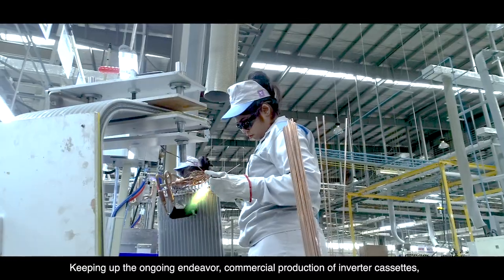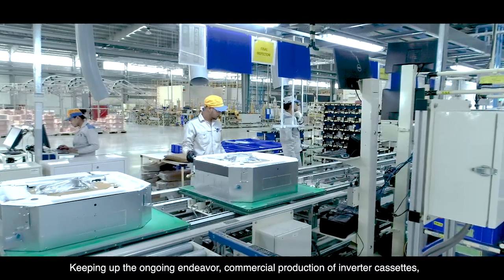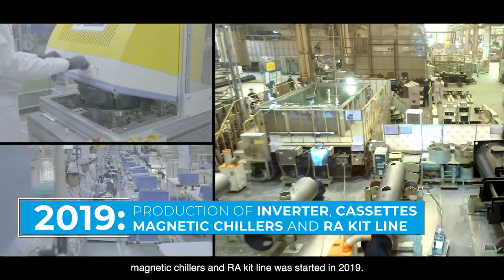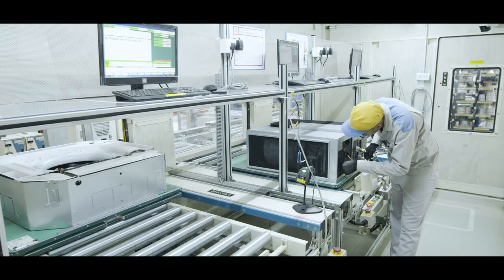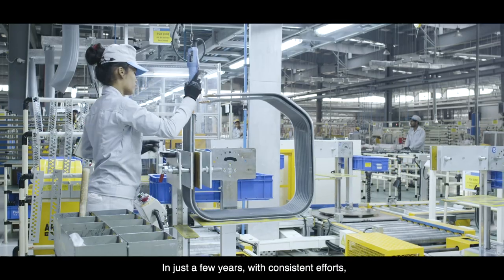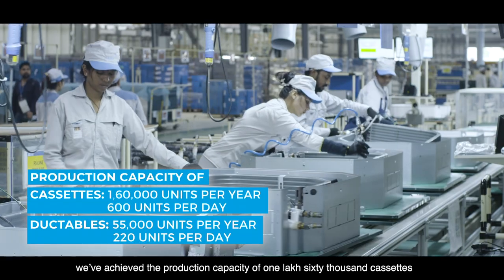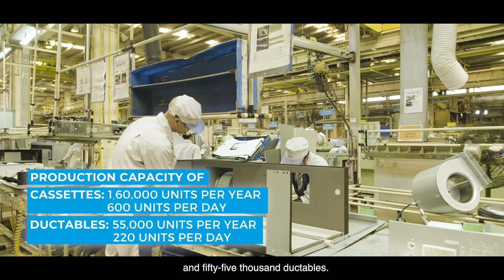Keeping up the ongoing endeavor, commercial production of inverter cassettes, magnetic chillers and RA kit line was started in 2019. In just a few years, with consistent efforts, we've achieved the production capacity of 1,60,000 cassettes and 55,000 ductibles.